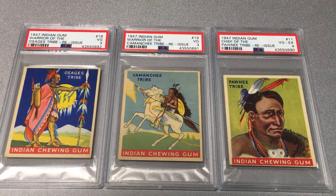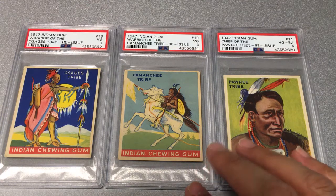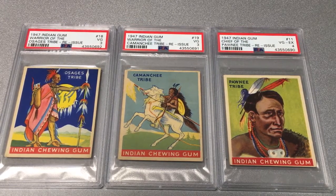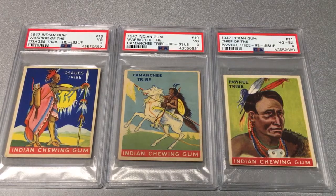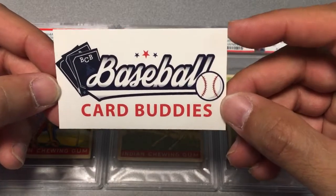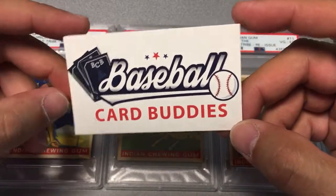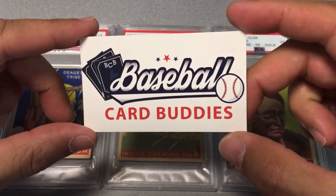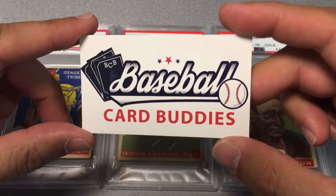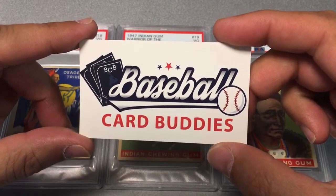Throughout my baseball card collecting, I'm probably going to try to put a complete set of one of these together — either the reprints or the originals — which will be a nice challenge as a collector. That's it for this episode. Please watch all of our episodes. We're called Baseball Card Buddies, not Indian Gum Chewing Gum Company Buddies. Hope you enjoyed the video. Feedback is welcomed. Visit us at BaseballCardBuddies.com and we'll see you soon.